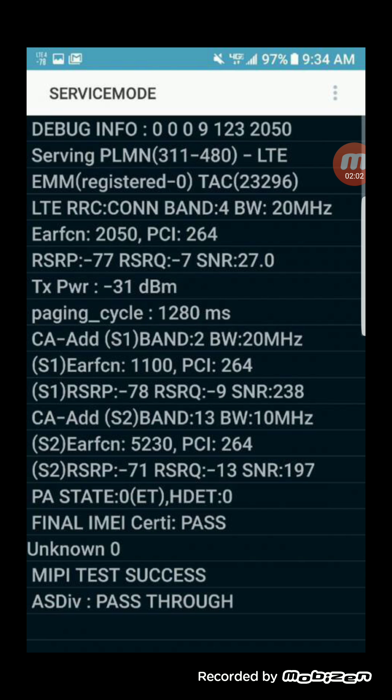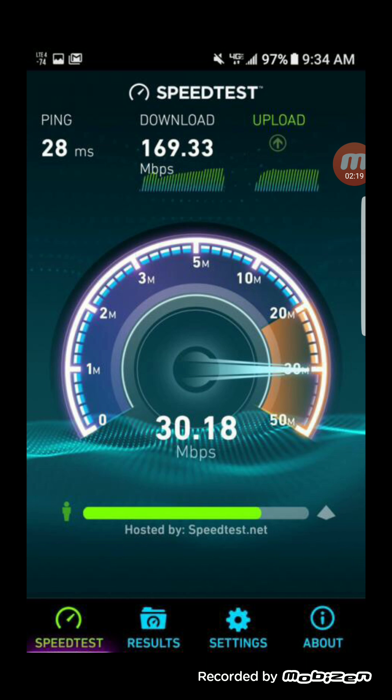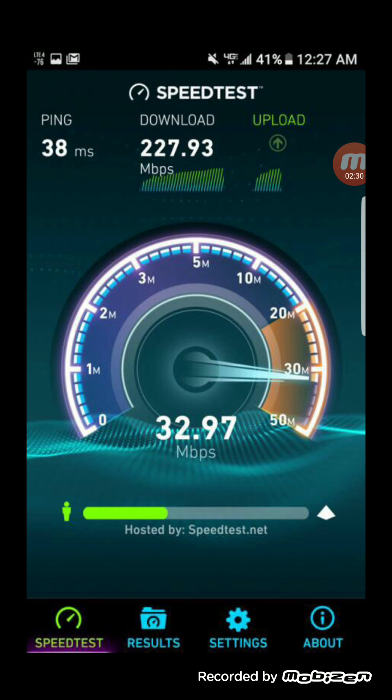With this configuration — three-carrier aggregation with 20 MHz on Band 2 and Band 4, plus 10 MHz on Band 13 — and with the site density they have achieved, they are starting to see speeds like these in the areas they've rolled it out: 169 Mbps on the download, 30 on the upload (the upload didn't finish on this test but probably ended around 30); 227 on the download and 32 on the upload. These are the type of speeds people are seeing in markets where they've opened up Band 2 to 20 MHz.